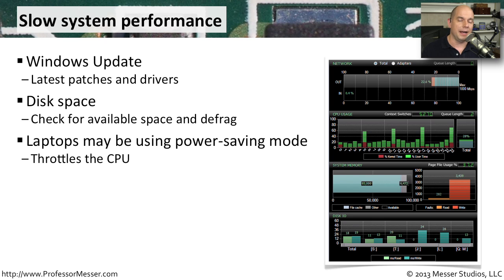If you're running a laptop, one of the configuration options you have is to always run the CPU at a slower speed if it doesn't have power.